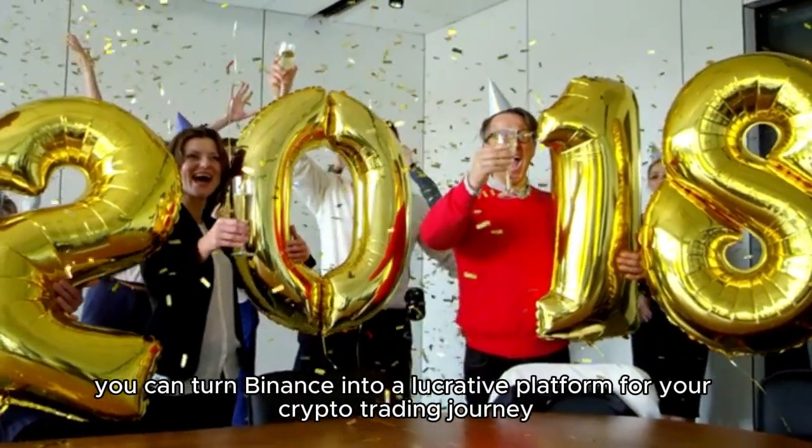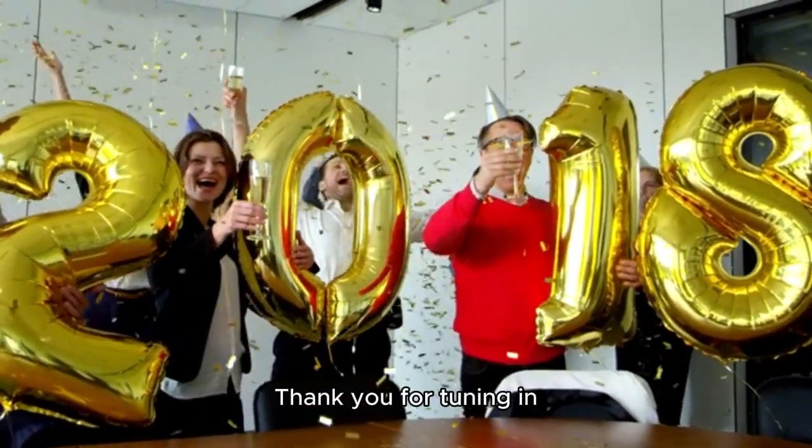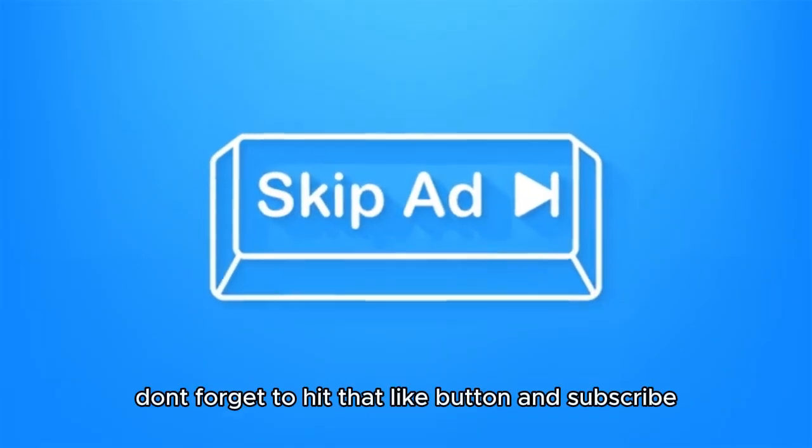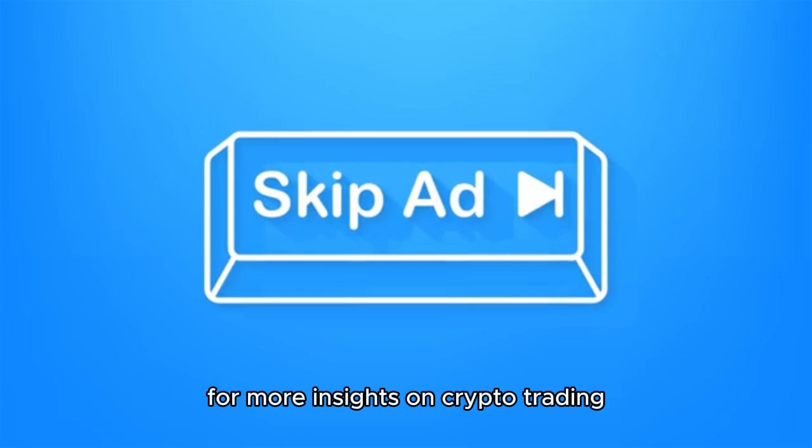By staying alert and making smart decisions, you can turn Binance into a lucrative platform for your crypto trading journey. Thank you for tuning in. If you found this information helpful, don't forget to hit that like button and subscribe for more insights on crypto trading. Happy trading, folks!